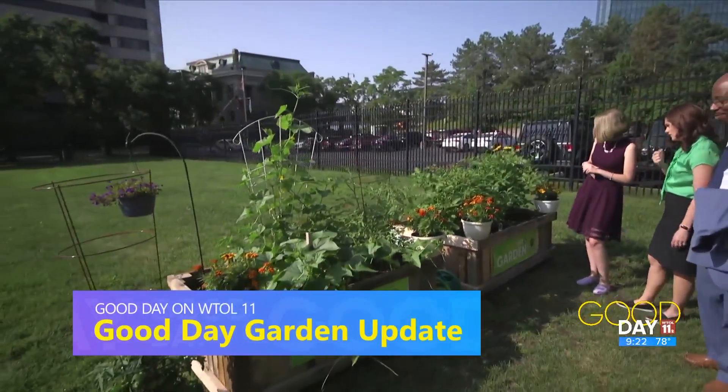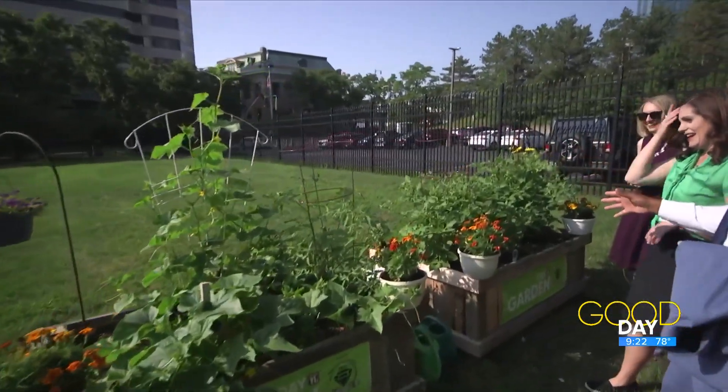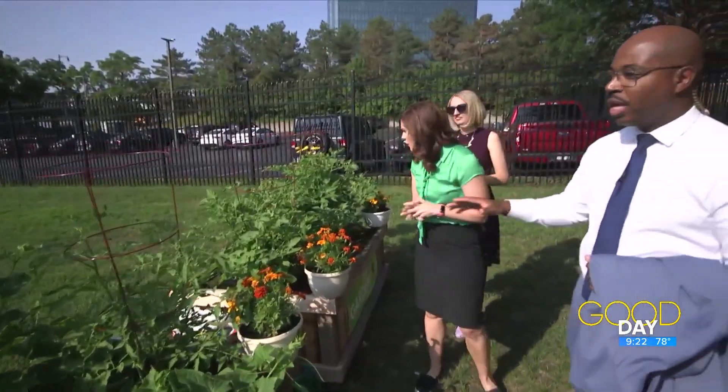Steven, does this look like yours at home? Oh yeah, absolutely. I mean, I can't tell a difference, honestly. My garden does not look anything like this. Mine's really bad as well.